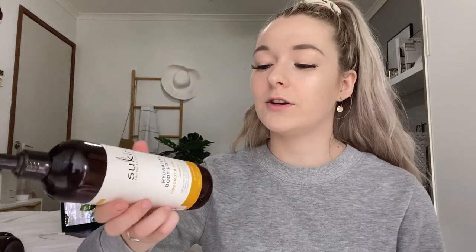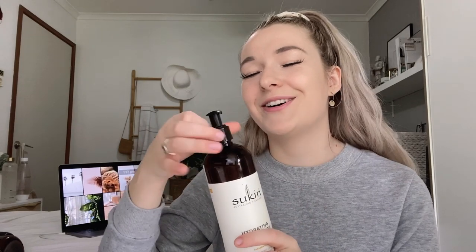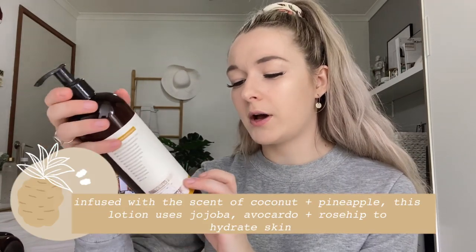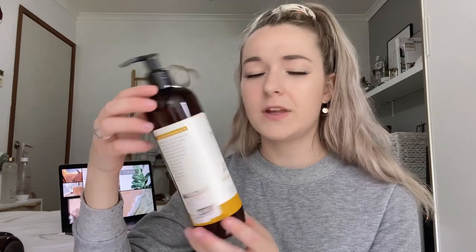Now moving on to the body lotion — coconut and pineapple. I actually picked this up at TK Maxx and it smells amazing, as you can imagine. Infused with the scent of coconut and pineapple, this lotion uses jojoba, avocado, and rose hip to hydrate the skin. I did use this a couple of times after my showers and my skin felt really good afterwards, but I don't use it too much because I have another moisturizer I use. It smells amazing though, I can't fault it.